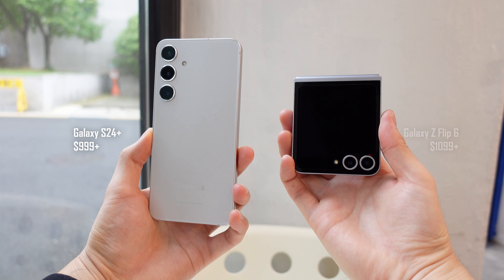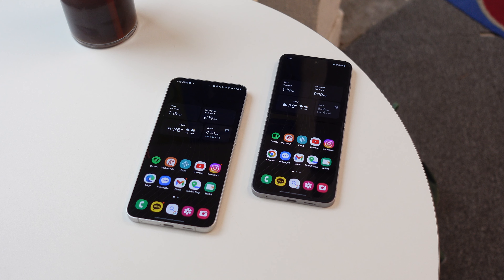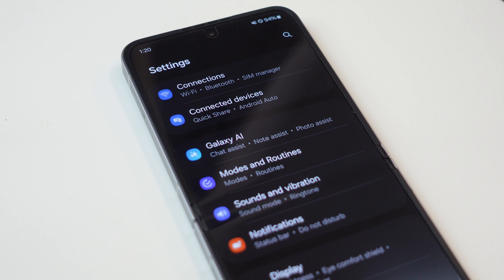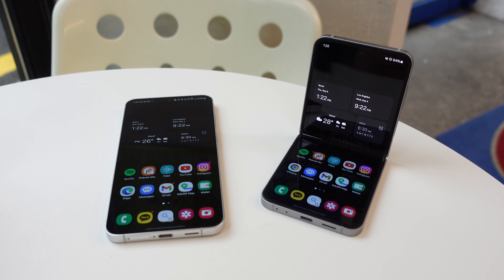The Galaxy S24 Plus and the Galaxy Z Flip 6 are both $1,000 phones from Samsung this year. Both have 6.7-inch diagonal displays, virtually identical internal specs, same 7 years of software support, and a bunch of new AI features. So for people wanting to upgrade to a new flagship Samsung phone right now but don't know if they want a foldable or not, this might be a very fitting comparison.